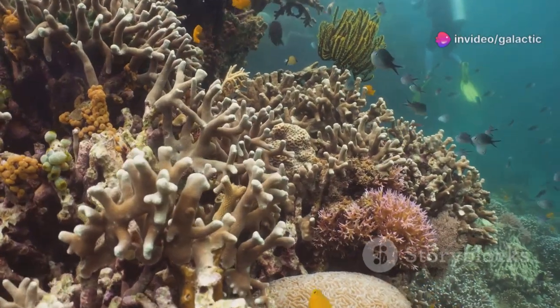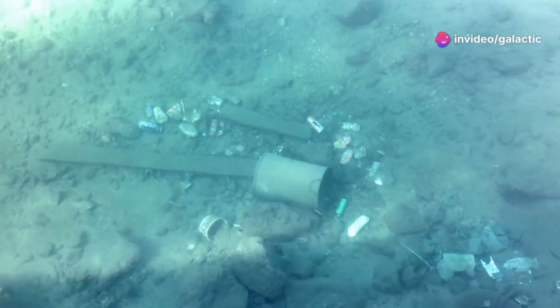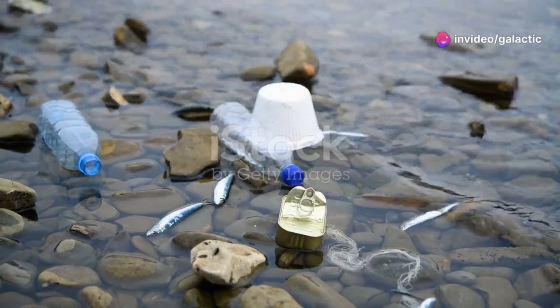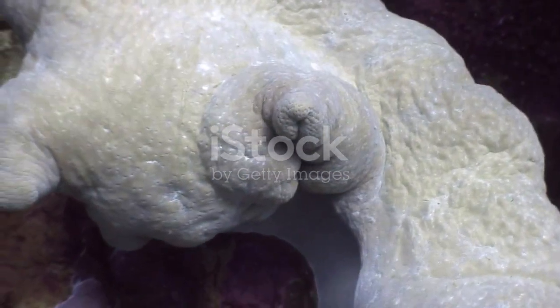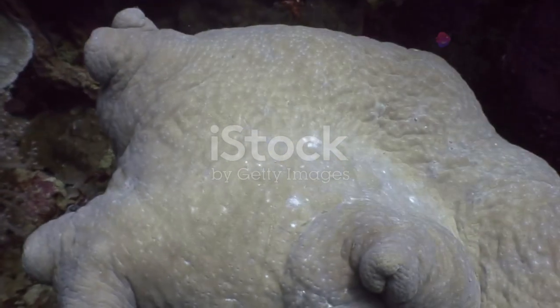Some discoveries fill us with wonder at the complexity of marine life. Others, however, paint a more troubling picture. The data reveals evidence of instability and stress within the Gulf's ecosystems. Scientists are observing massive cracks appearing on the seafloor, tracking the spread of oxygen-depleted dead zones, and studying the effects of methane seeping from below the seabed. The scale of these discoveries suggests that the Gulf is far more active, and in some ways more fragile, than we previously understood.